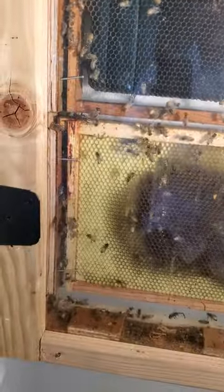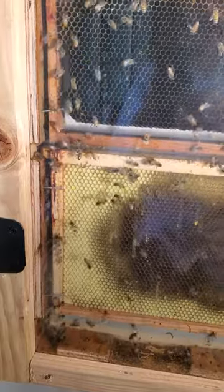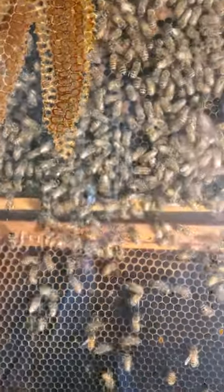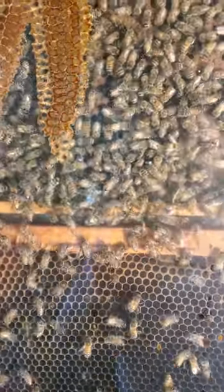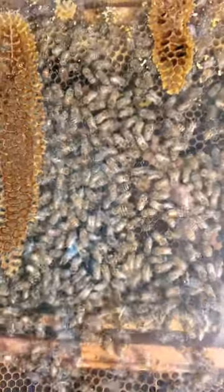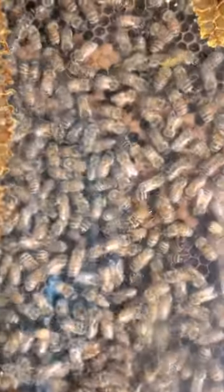You can see them kind of running up from the entrance, then they jog up here and go to the frame. Boy, they're really busy right now — really running around a lot. They're mainly on this frame.